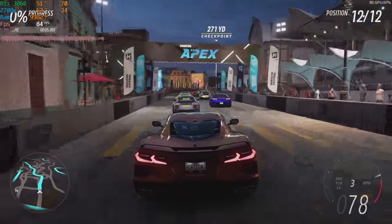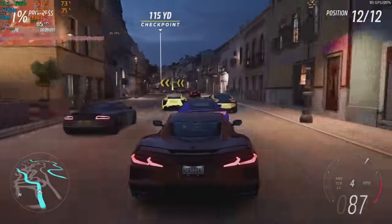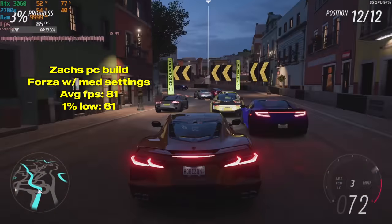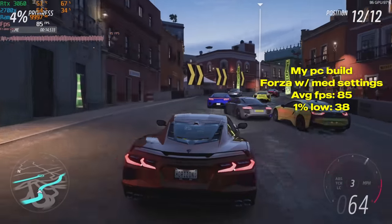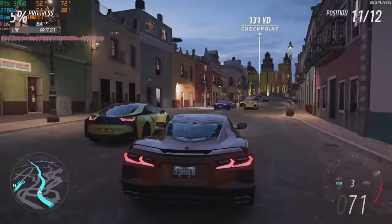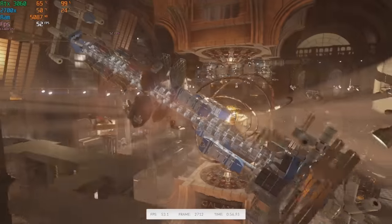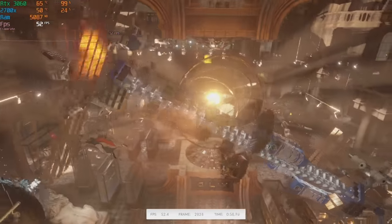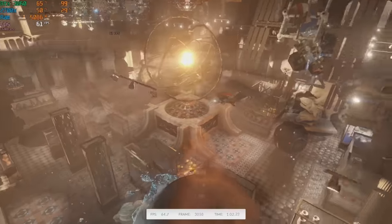In Forza Horizon 5, the Ryzen 7 PC takes the win again. Zach tested with medium settings and averaged 81 FPS, and I also tested with medium settings and averaged 85 FPS. I then tried extreme settings and averaged 68 FPS. The last test is 3DMark Time Spy — Zach's system scored 4,378 and my system's score is up on screen.